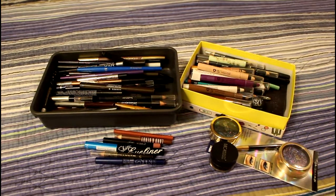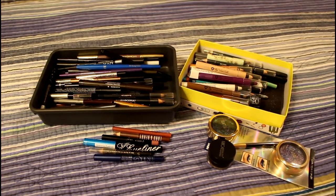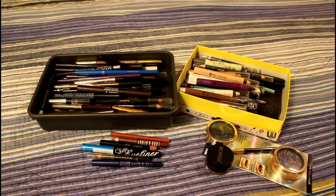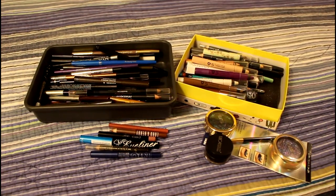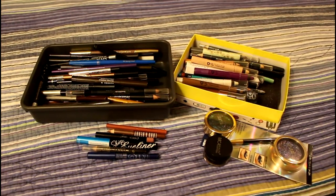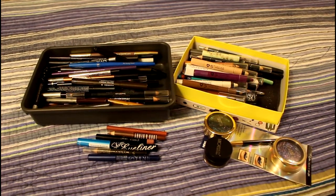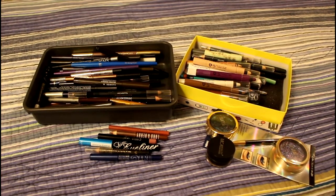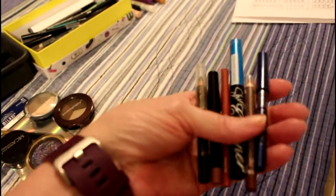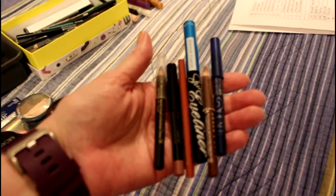These are pencils I have purchased, gotten as gifts, and gotten in sets — so I have an insane amount of pencils. This comprises eyeshadow pencils, eyeliner pencils, eyebrow pencils, and lip pencils. I'm going to separate everything out and go over each separate group. Some are in use-it-ups and I don't want to mix them with the others, but I will include them in the count of products.